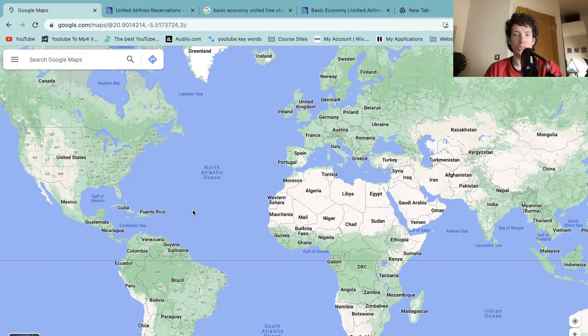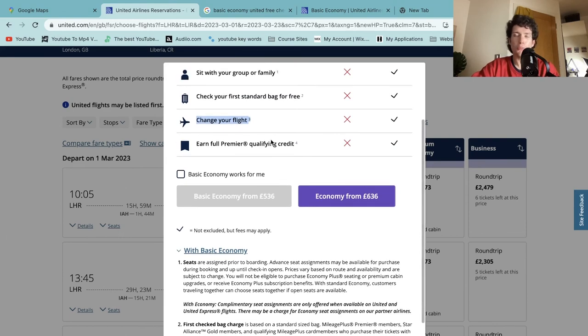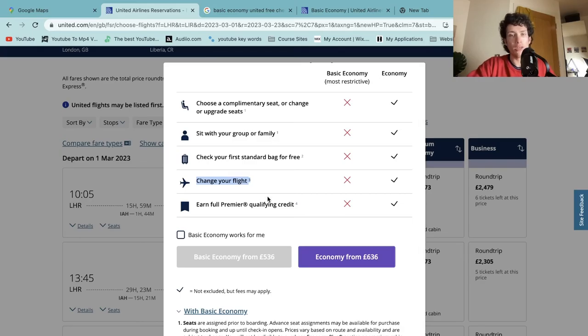I hope that clears up the differences between economy and basic economy for United Airlines. I found my flight cost wasn't any cheaper on Skyscanner compared to booking directly with United. It's always good to have clarity on what you get and what you don't — if you're taking a bag anyway, it's probably worth the extra £100 for the upgrade, plus around £20 for flexible booking and free seat selection. Thanks for watching this travel tips video — leave a like, subscribe, and catch you again soon.